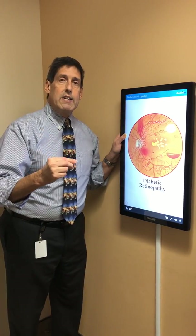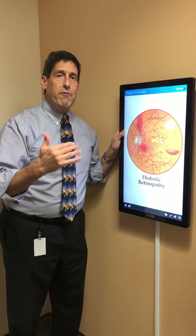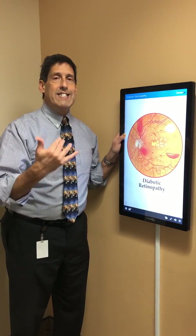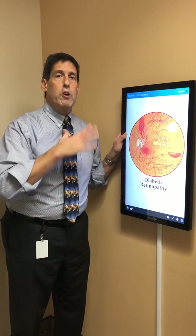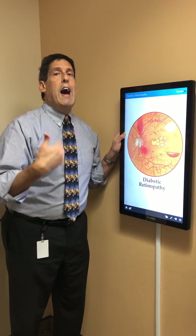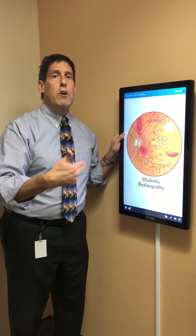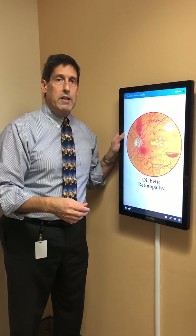An interesting thing that surprises many people is that it is the eye physician who frequently is the first one to actually make the diagnosis of diabetes. There are dozens upon dozens of times every single year where I personally, looking into the back of the eye, tell my patient there's some bleeding characteristic of diabetic retinopathy — and sure enough, when they're evaluated by their primary care doctors, it does turn out to be diabetes.